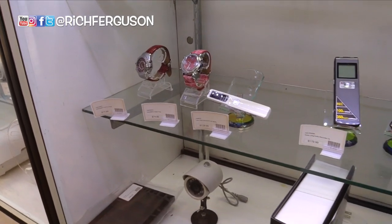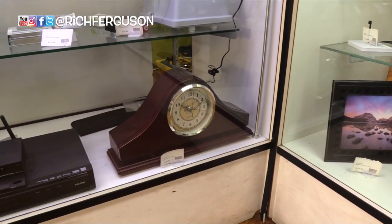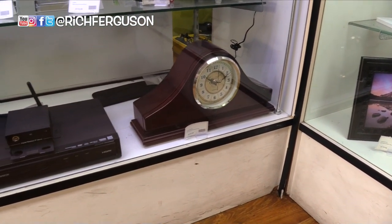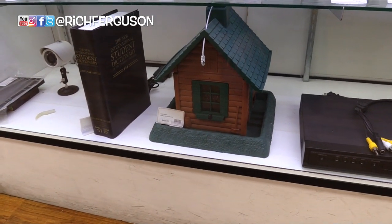Watches that record. So these are audio recording devices. And then this clock — is there a camera in there? It's a camera. There's a camera in there — in a birdhouse. You want to record a bird, like who's stealing my bird seed? You never know. And a dictionary.